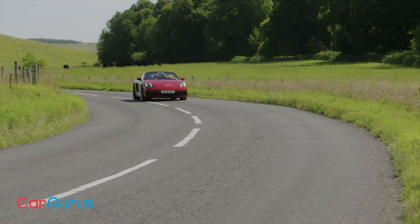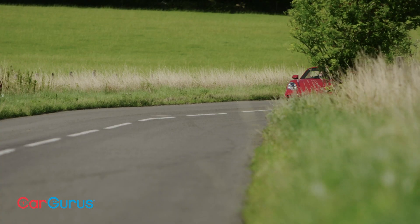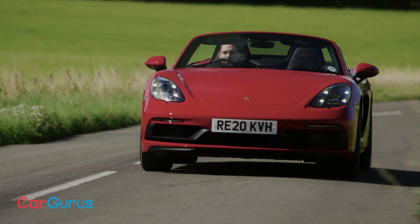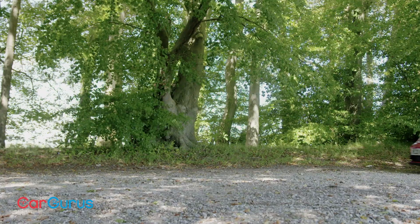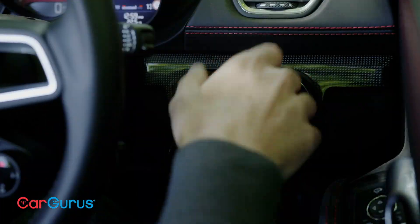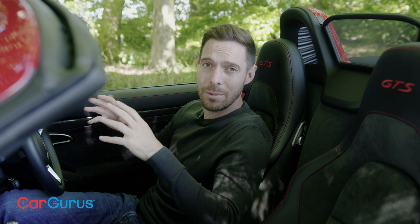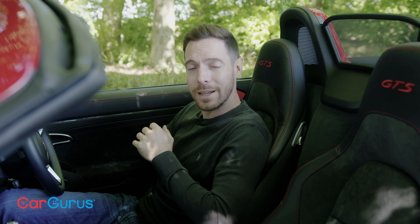Wrap all of that up together and you've got an exceptionally good drop-top sports car. The 718 Boxster GTS 4.0 isn't even hideously expensive — it starts at a very reasonable £66,340. For a car with this much performance, that engine, and as much talent as this one, that's actually really good value. I know it's not cheap, but you're getting so much car for your money.